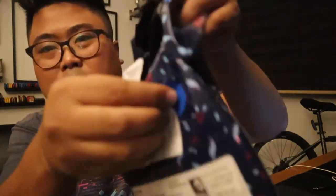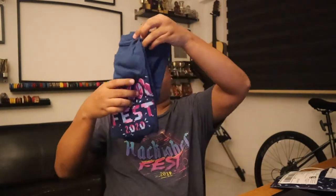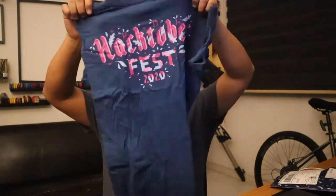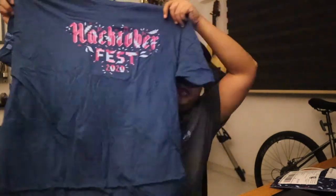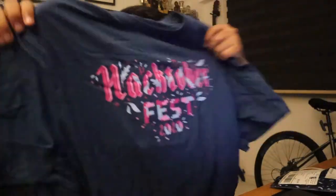There you go. Check this out — it's a Hacktoberfest t-shirt! Look at the color, it looks beautiful. I really like the pinkish dark mode t-shirt.